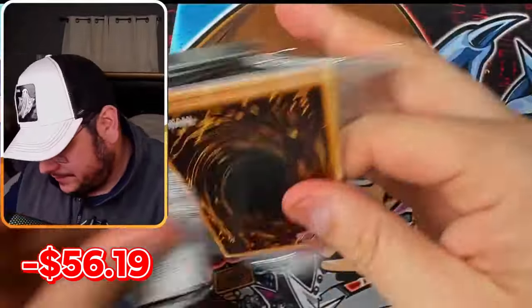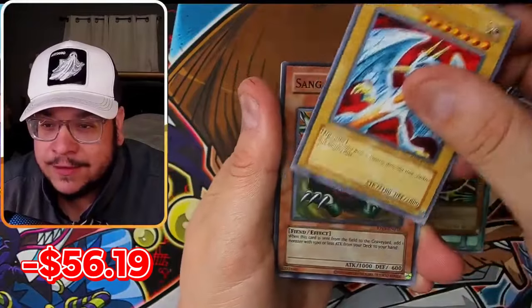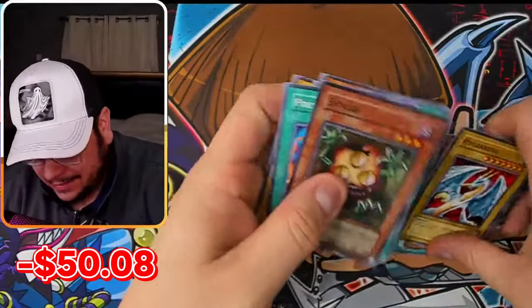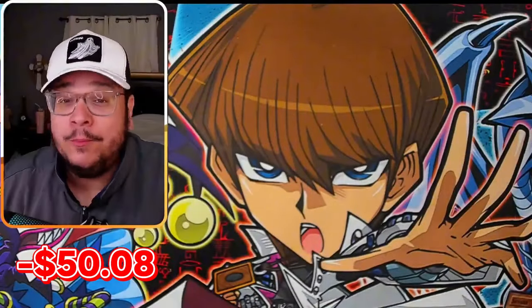Third pack — this is insane. Mini boxes, by the way, are way better than the booster boxes, at least from my experience. Sangun! One of the best super rares. Yeah, when it comes to pull rates, I think mini boxes are clearly better than the 24-pack booster boxes.